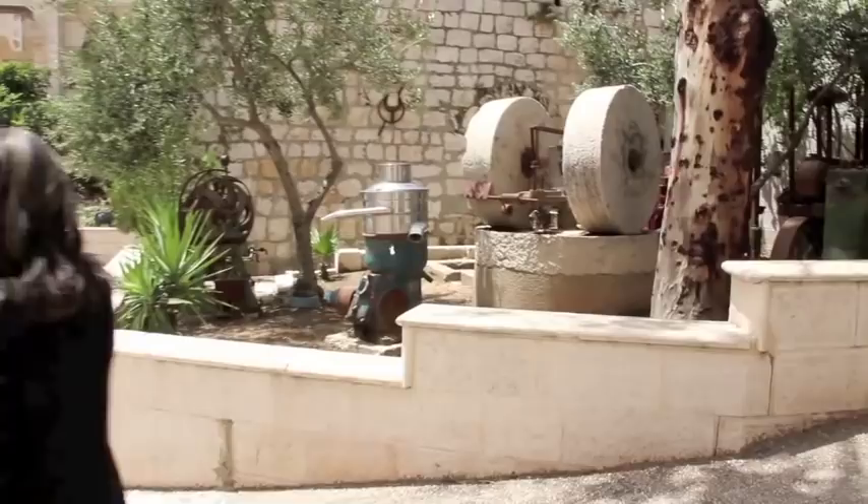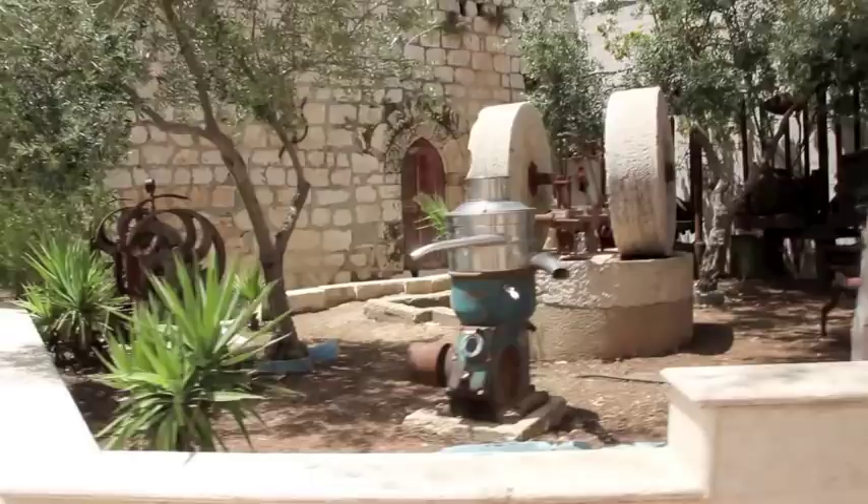Here we're looking at the old Palestinian home. This is the only kind of museum we have here in Taibe. These are all artifacts of how people used to crush the olives.